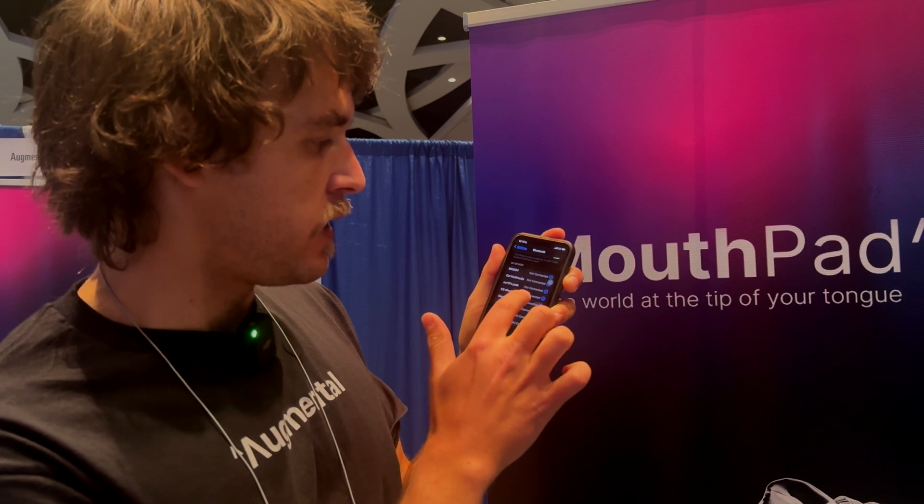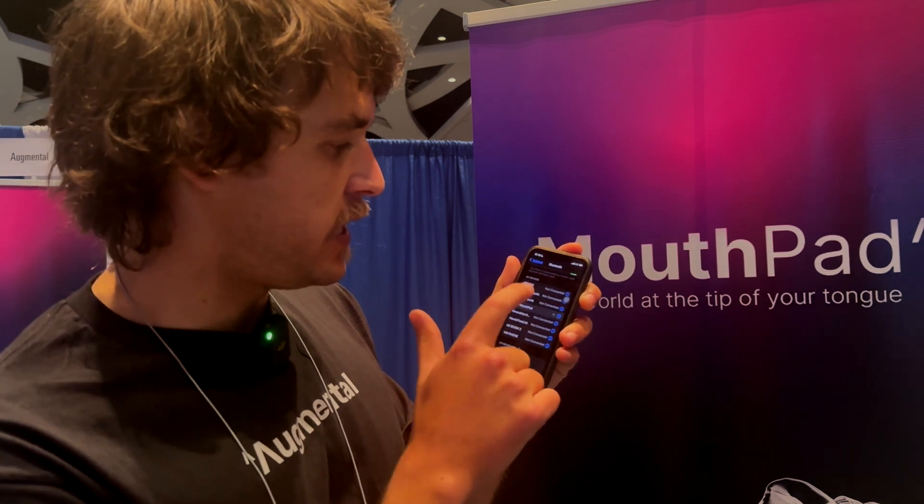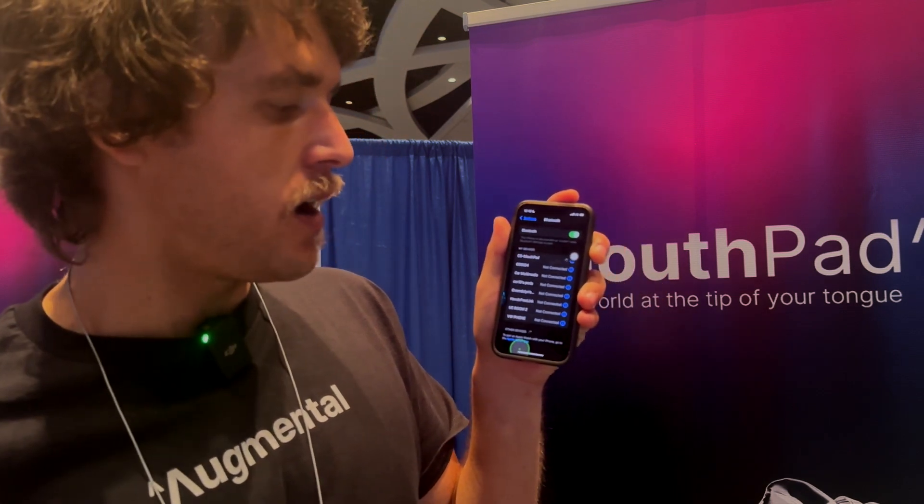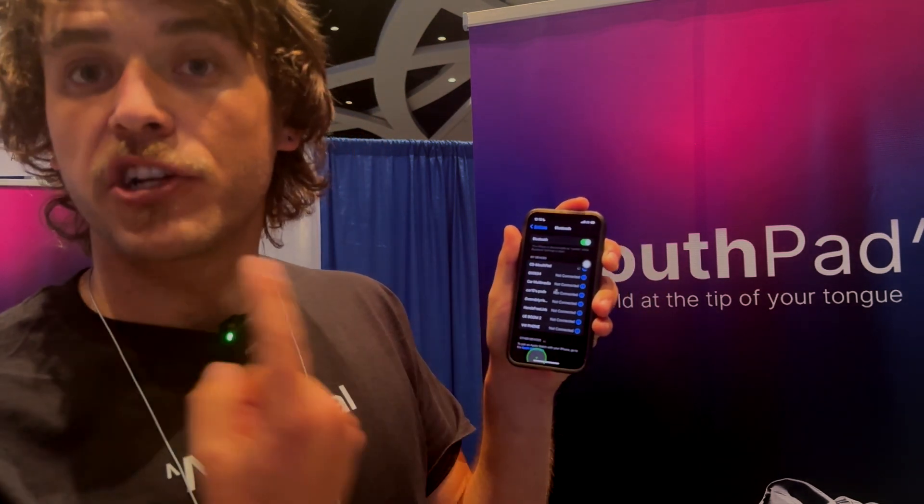Apologies — Bluetooth has some delays in a conference setting. Okay, that green cursor is controlled by the tongue.